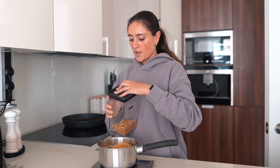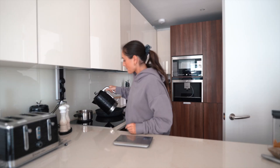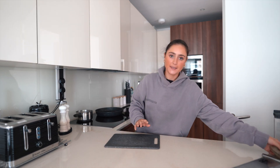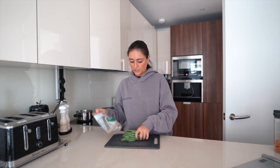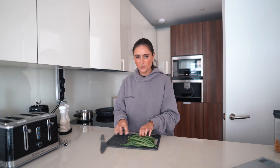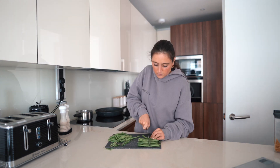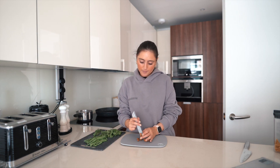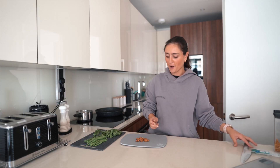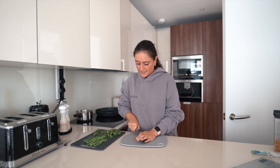I've boiled the kettle already and I'm just going to put the pasta on to cook. Then we are going to chop the green beans — we're actually going to use the whole pack because it is for four portions. I'll just take the ends off and chop them in half. Set the green beans aside and then roughly chop the almonds — not too small, just into a couple of smaller bits.